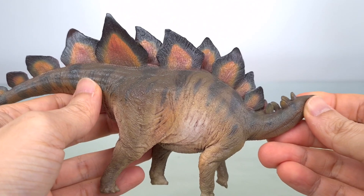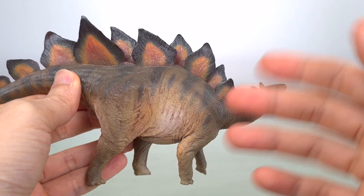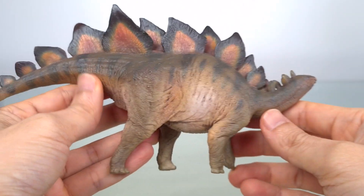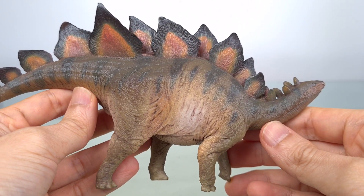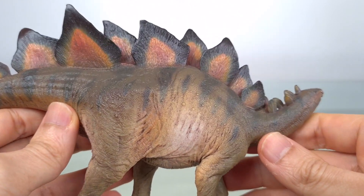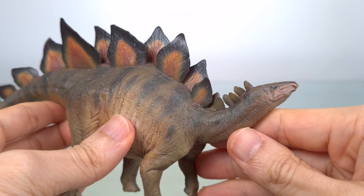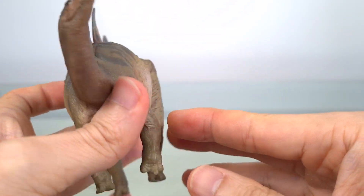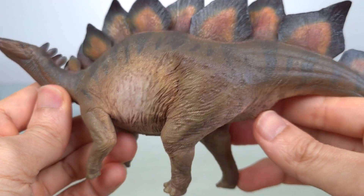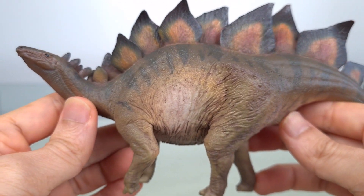Now let's tackle the elephant in the room: the paint application. Overall impression — it's dark. A few collectors have complained about it, and I can say that in mine, at least, it is darker than I expected from the released images. And it's a pity, because this actually hides much of the actual sculpt, which is absolutely beautiful with so much going for it, as we'll see now.